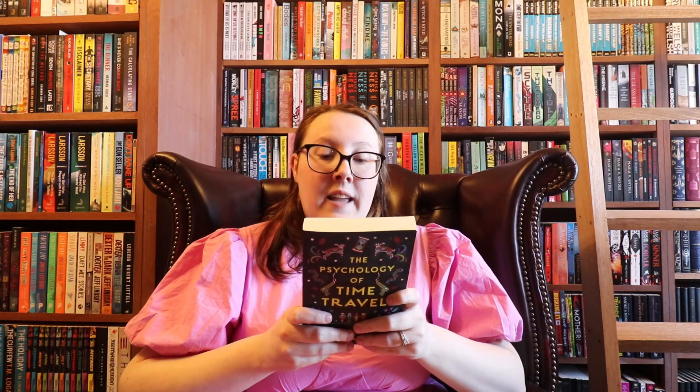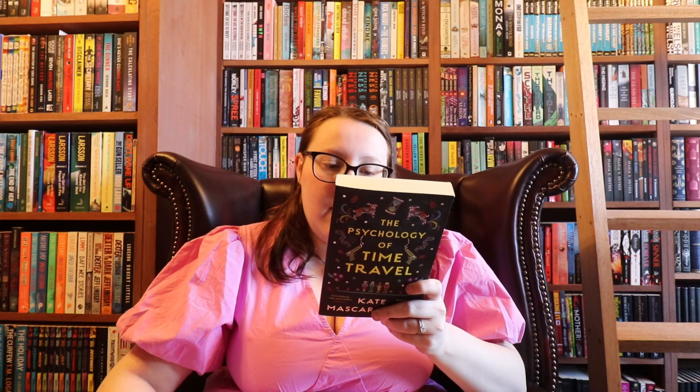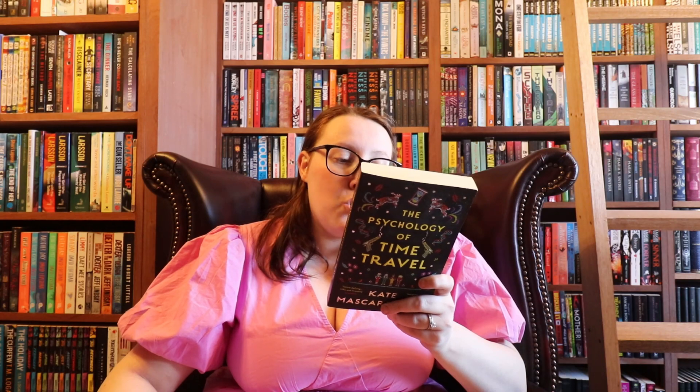This one is The Psychology of Time Travel by Kate Maskerenhass. It says: 1967 — four female scientists invent a time travel machine, but then one of them suffers a public breakdown and puts the whole project in peril. 2017 — Ruby knows her granny Bee was the scientist who went mad, but they never talk about it, until they receive a message from the future warning of an elderly woman's violent death. 2018 — a woman finds a dead woman at work, shot in the head, door bolted from the inside, and now she can't get her out of her mind. Who was she, and why is everyone determined to cover up her murder? That is another one I would definitely pick up for myself — it seems like feminist literary fiction meets fantasy, which I really enjoy. I read Once and Future Witches which had similar vibes, so that's definitely another one I would have chosen for myself.